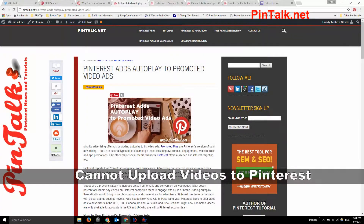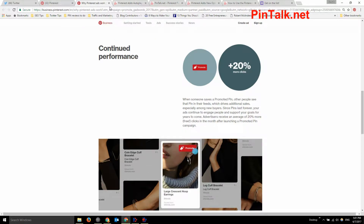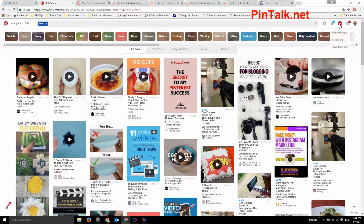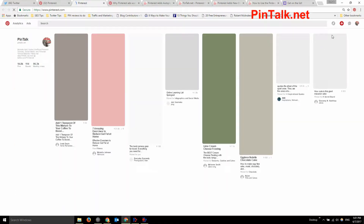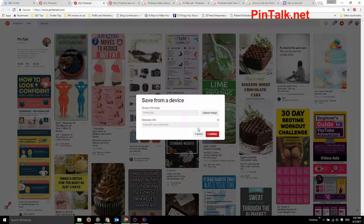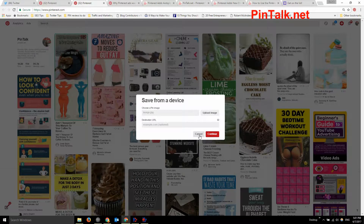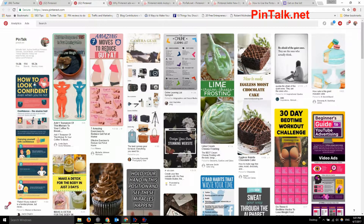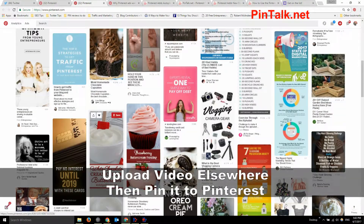You cannot upload a video directly to Pinterest. If you go to your Pinterest account and try to add a pin, you can only upload an image. It will allow you to select an MP4 file from your computer, but it won't actually upload — you'll eventually get an error. Videos must be hosted on one of only four supported platforms like YouTube, Vimeo, or TED Talks, and then pinned from there.